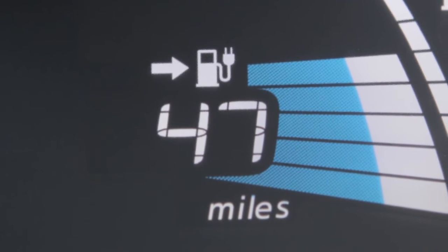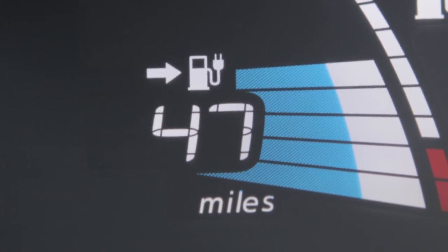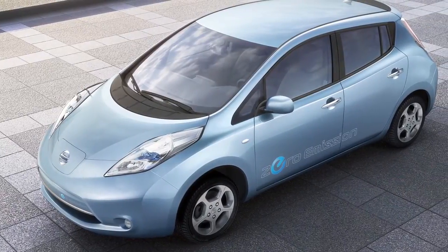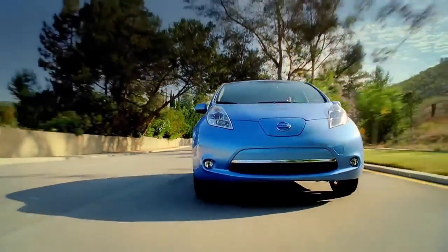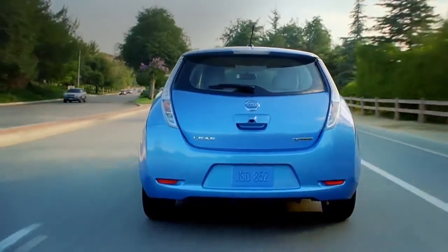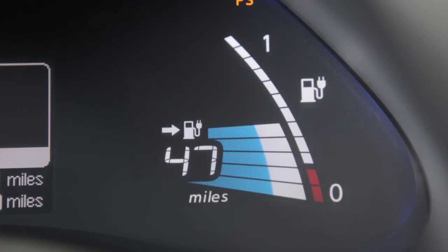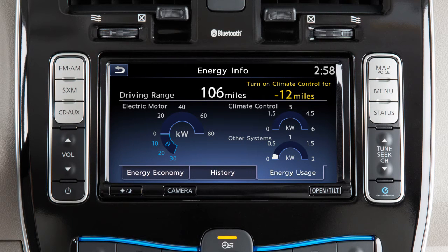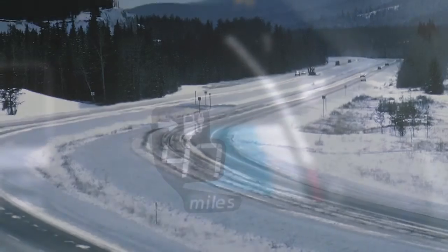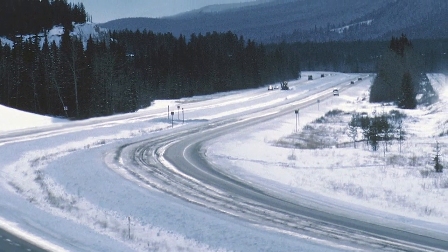This reading displays the estimated distance your vehicle can be driven before recharging is necessary. It is constantly calculated based on driving style, operating conditions, and the amount of available battery charge. The driving range will vary every time the vehicle is fully charged based on the actual average energy consumption from the last time the vehicle was driven. Vehicle range may be reduced in temperatures below negative 4 degrees.